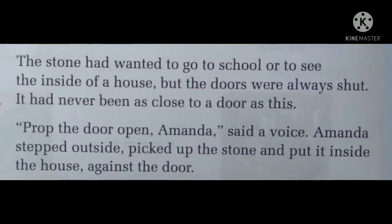The stone had wanted to go to school or to see the inside of the house, but the doors were always shut. It had never been as close to a door as this. The stone, as it used to lie on the roadside, wanted to see what is inside the school and how people stay inside the house. But each and every time the doors were closed and the stone used to lie outside.